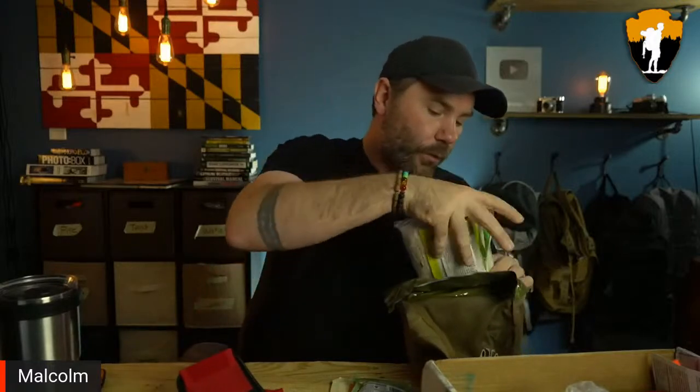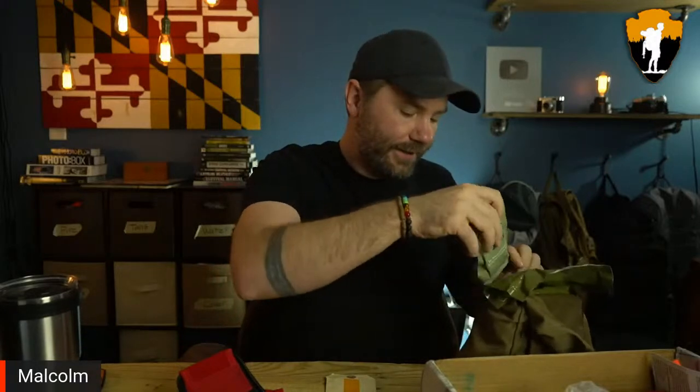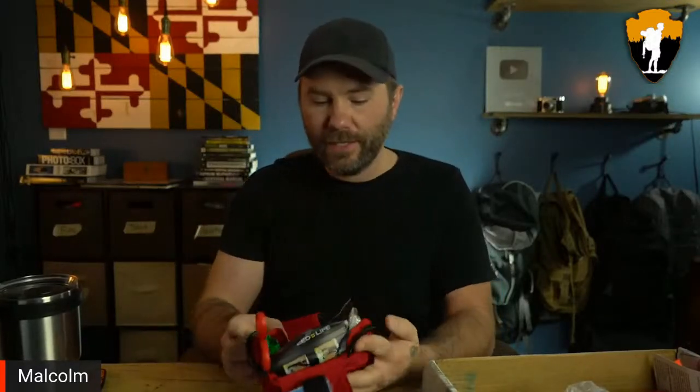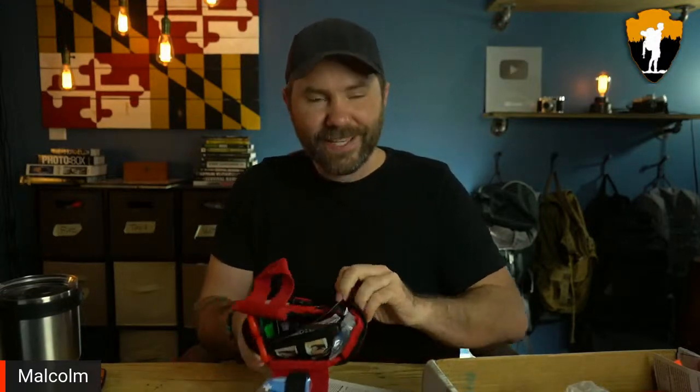The My Medic kit is simplified — that's really what you need. You don't want to be going through a Ziploc bag trying to find your scissors or tourniquet. The US military could honestly benefit a lot from My Medic's approach. I've had that military kit since 2008 and I'm still holding on to it, but the My Medic kit is just more efficient.